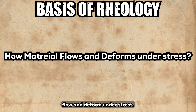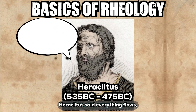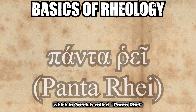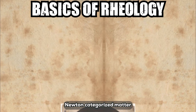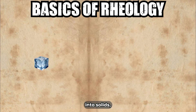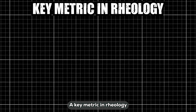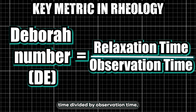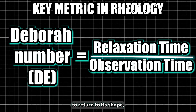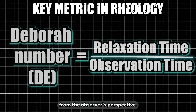Rheology studies how materials flow and deform under stress. The ancient Greek philosopher Heraclitus said 'everything flows' — in Greek, pantare — which became the philosophical backbone of rheology. Newton categorized matter into solids, liquids, and gases, and unified them with mathematical models. A key metric in rheology is the Deborah number, which equals relaxation time divided by observation time, where relaxation time is how long it takes for a material to return to its shape, and observation time is the timescale from the observer's perspective.